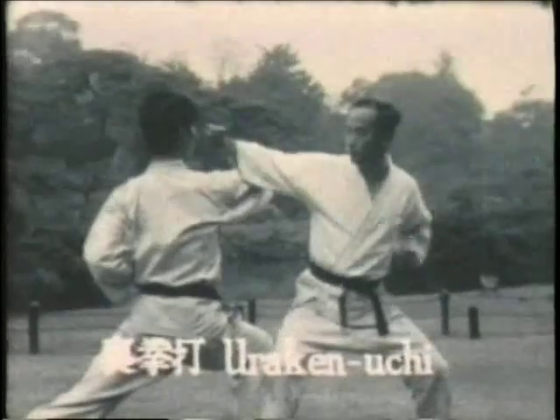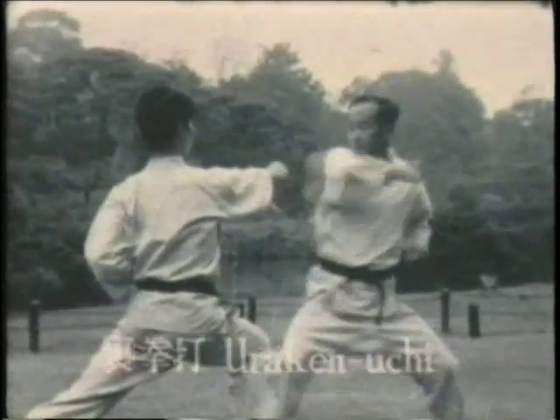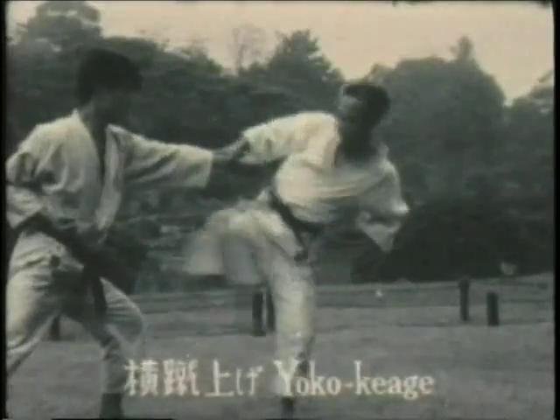Now avoiding the punch — uraken uchi, back fist strike, either to the temple or to the body, the temple or to the ribs. Yoko kiyagi — this is a side snap kick to various targets.